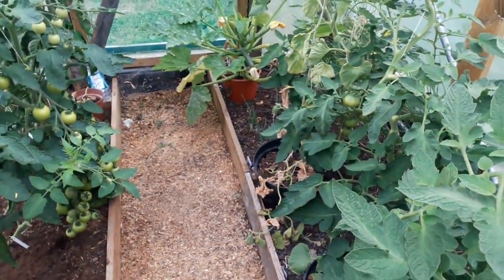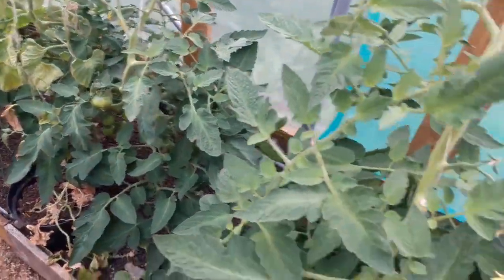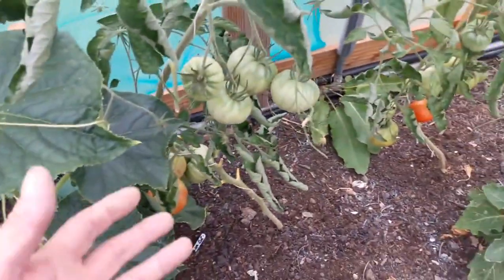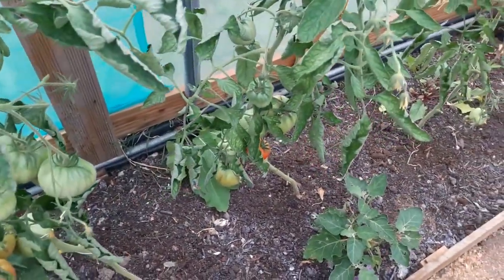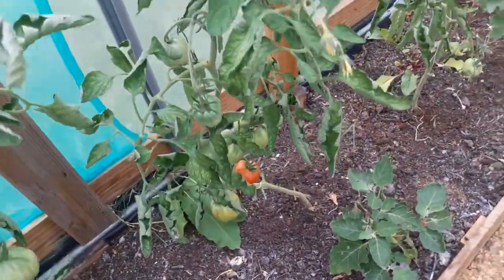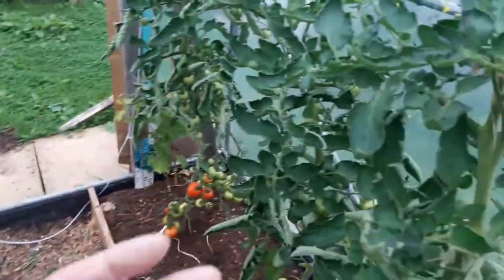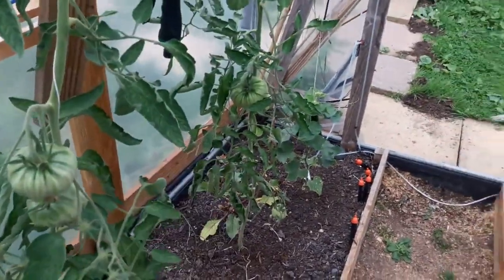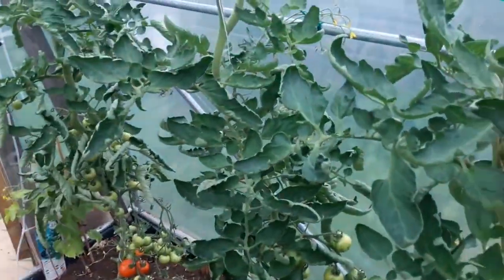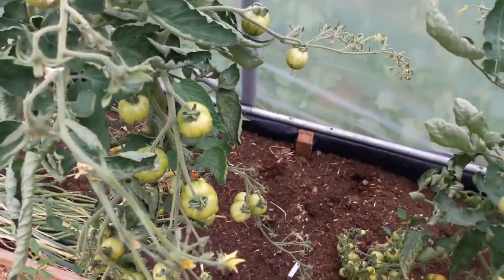I'm going to take all of the beefsteaks out. They look good and they're getting the size, but they don't look appetizing. And they seem far more susceptible than these other varieties. These just look really, really bad. Although these have been suffering this year, they're still holding their own and fruiting well.